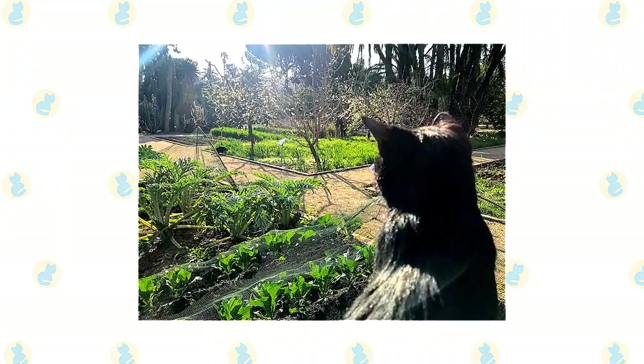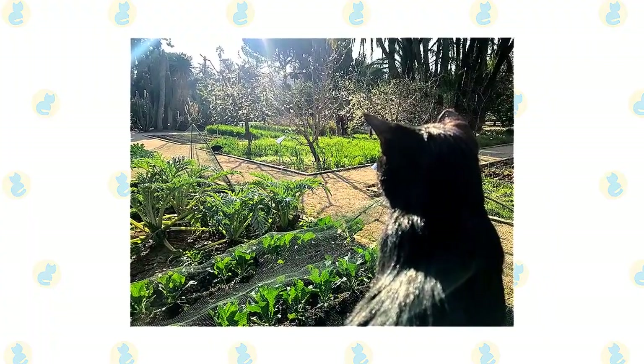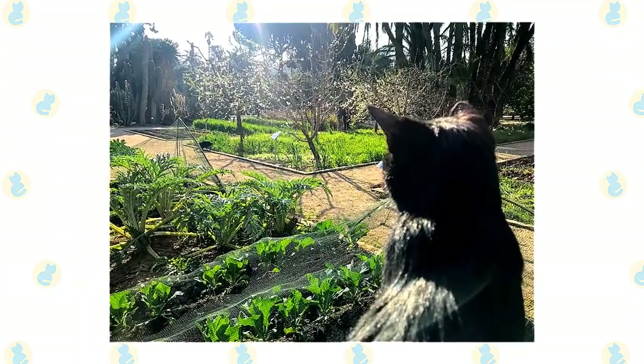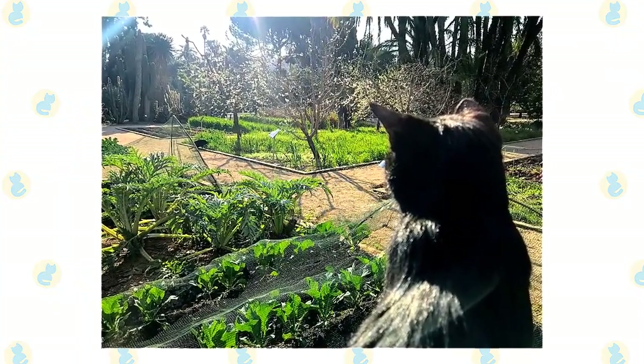Herbs are not just good for humans. Cat owners might be surprised that certain herbs are also great for their little feline friends. Not only will your cat enjoy these delicious herbs, but they also have lots of health benefits.